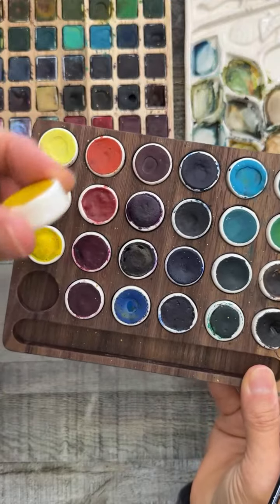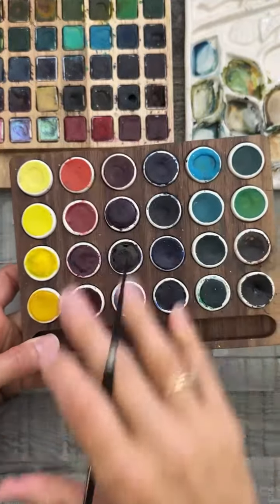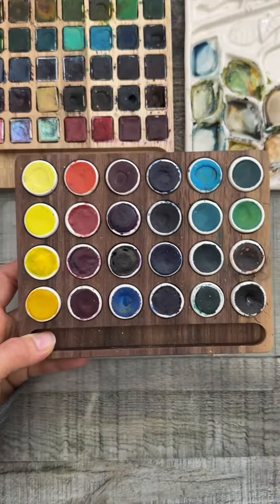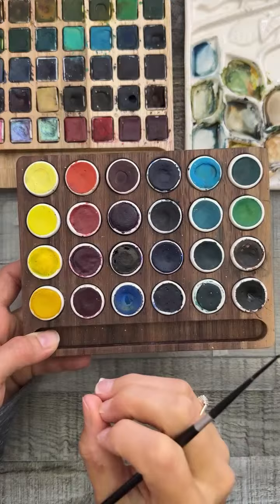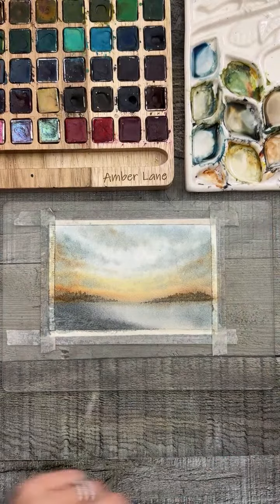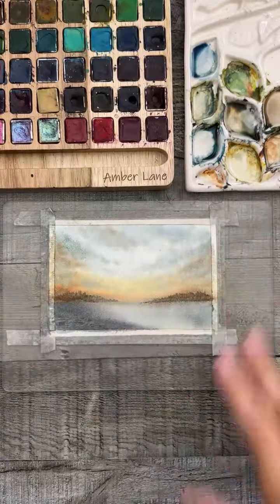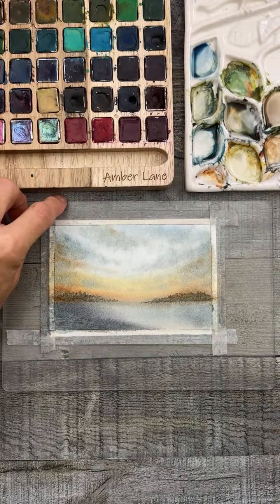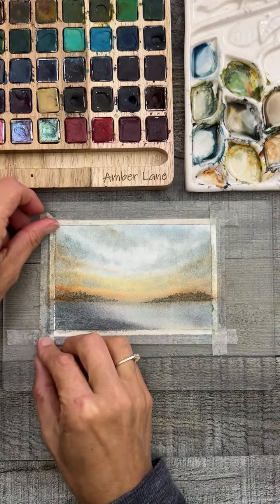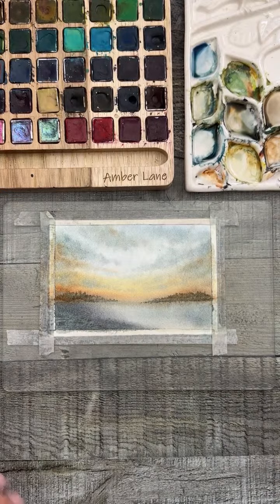Let me grab one out so you can see — they're in these little pots, half pans. There are 24 colors total: 12 granulating and 12 non-granulating — geez, that was hard to say! The pressure of lives sometimes — you're painting, talking, making sure you're not messing up your painting, minding your p's and q's all at once.